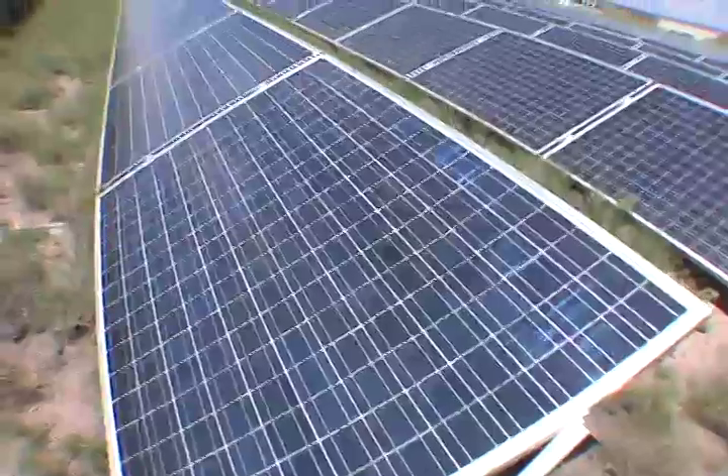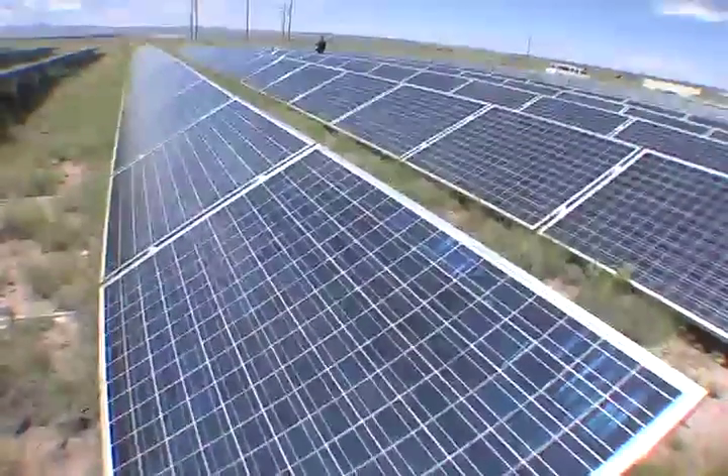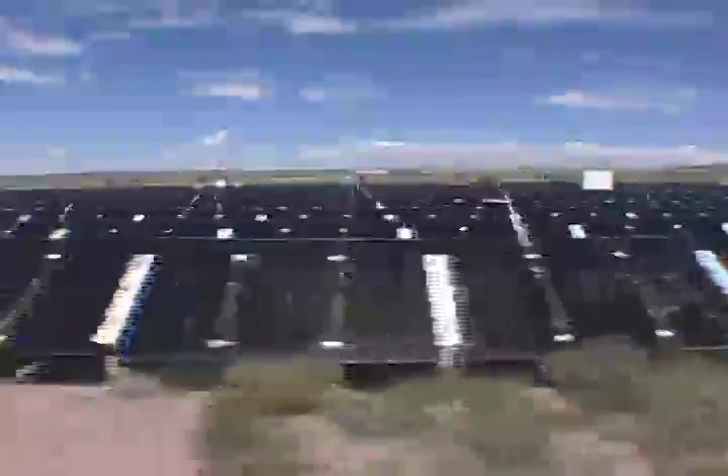Regardless of whether it's a commercial or residential installation, a key factor to realize the safest, most dependable, and most energy efficient systems are copper conductors for grounding and distribution wiring.